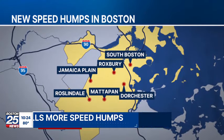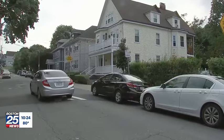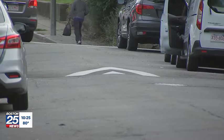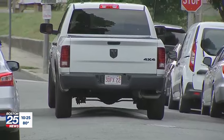The city has installed hundreds of speed humps across Dorchester, Mattapan, Roxbury, Jamaica Plain, Roslindale, and South Boston, with more coming to other neighborhoods. Despite some criticism from irritated drivers, there's also applause for the city's efforts to promote traffic safety in the midst of the installation of over 2,000 speed humps.